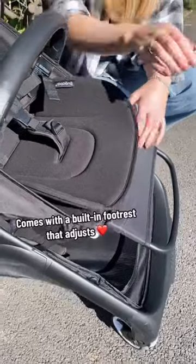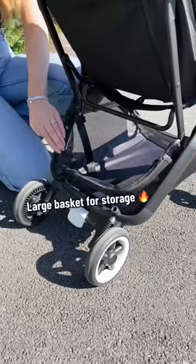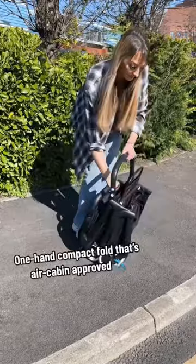Comes with a built-in footrest that adjusts. Large basket for storage. One-hand compactable — that's air cabin approved.